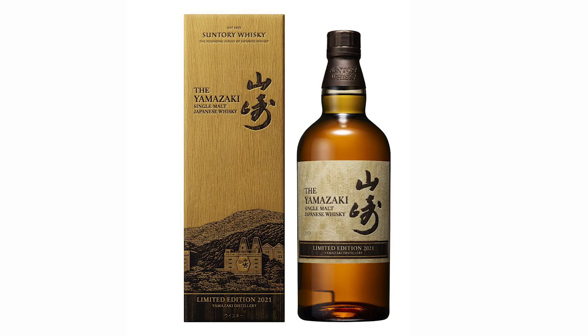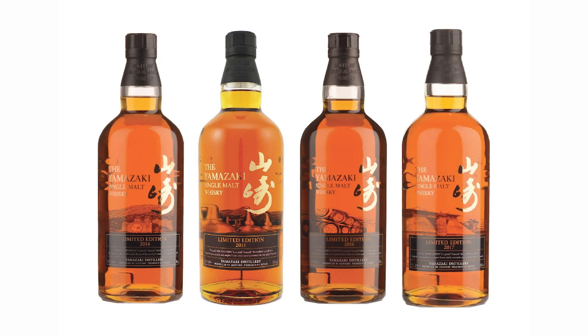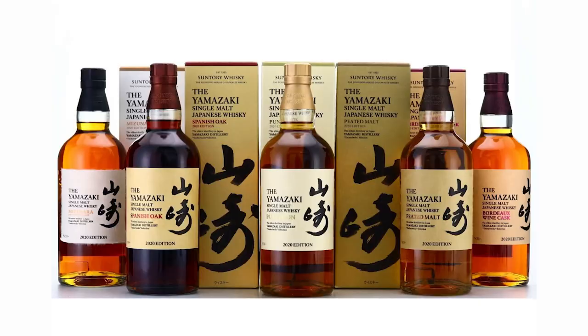Back at the start of January, Suntory announced this limited edition Yamazaki alongside a new Hibiki Blossom Harmony Limited Edition release, and they both went on sale on the 25th of May. Suntory began the limited edition Yamazaki series in 2014 and released a bottle every year until 2017. This release marks Suntory's return to limited edition branding for the first time since 2017, and it is not a bar-only release like Yamazaki 2020.